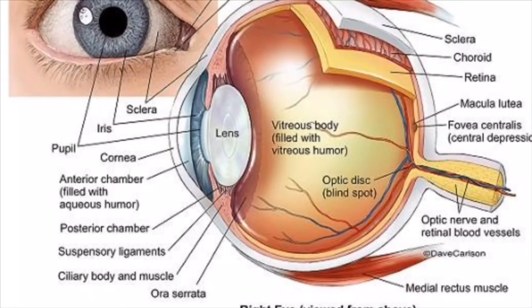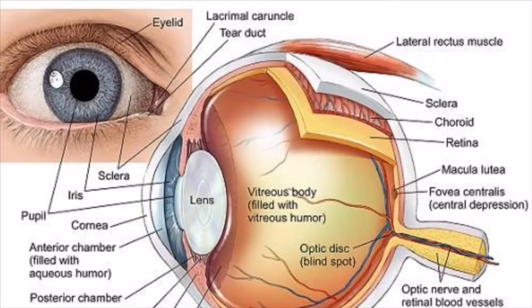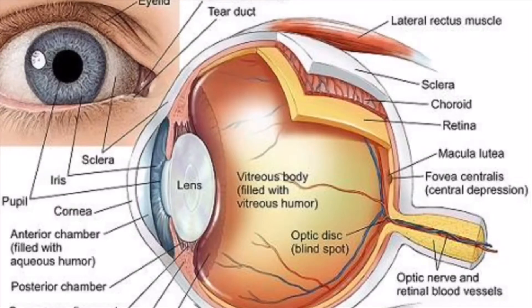The third part of the eye we'll be looking at is the retina. The retina is a thin layer of tissue that lines the back of the inner eye, located near the optic nerve. Its function is to receive light focused by the lens, then convert it into neural signals and send these to the brain for visual recognition. The fourth part is the optic nerve, whose main function is to receive visual information gathered from your eye and transmit it using electrical impulses to the visual centers of the brain, allowing you to make sense of what you are seeing.